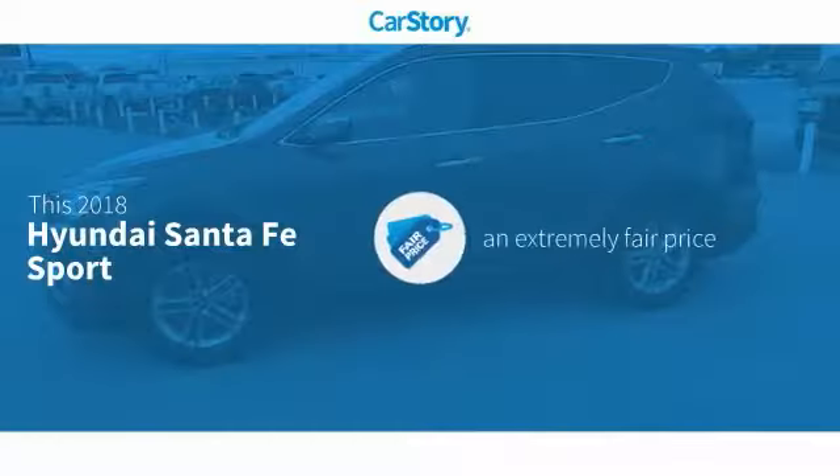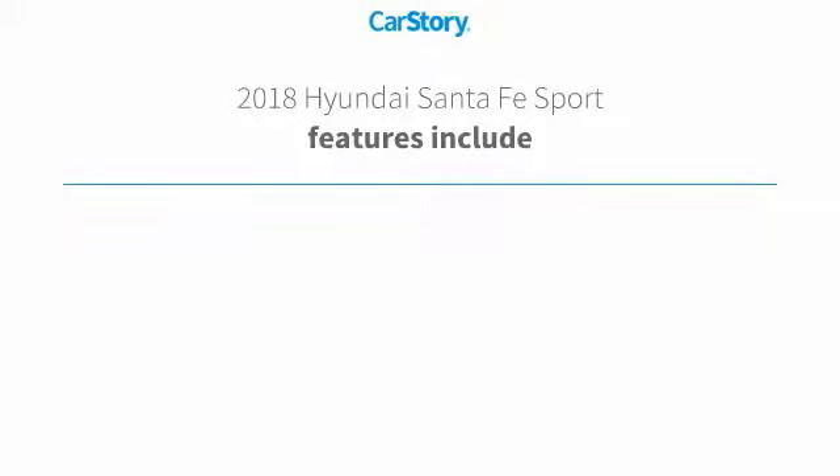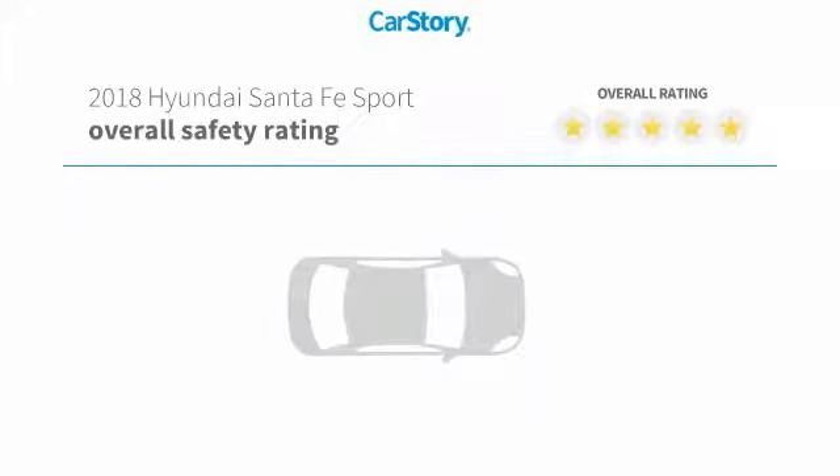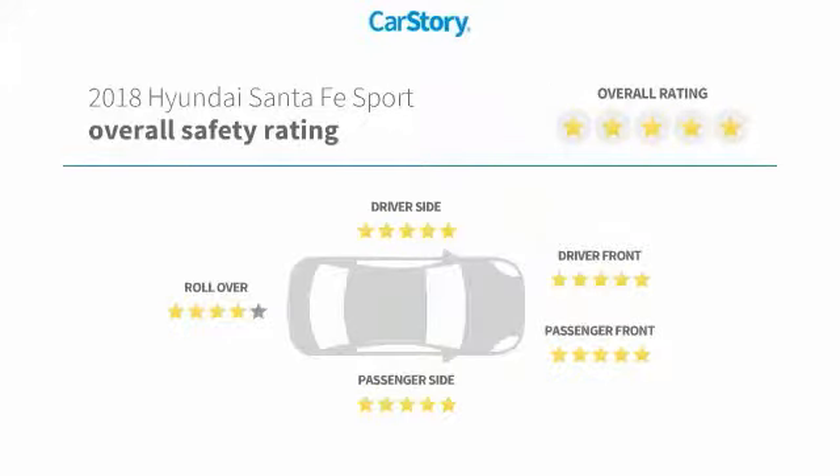Car Story Research indicates this vehicle as a competitive listing price. Features also include keyless entry, iPod adapter, steering wheel controls, hands-free Bluetooth integration, MP3, and has been listed as an IIHS top safety pick with these ratings.